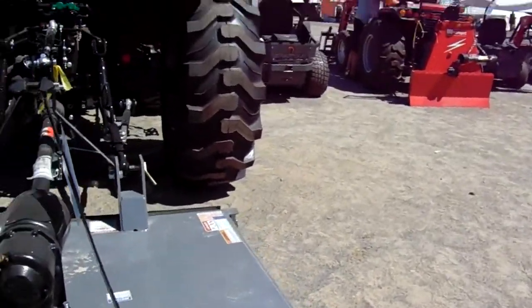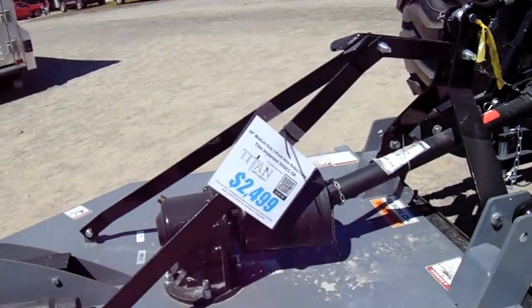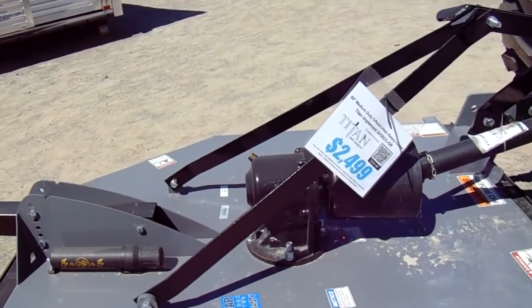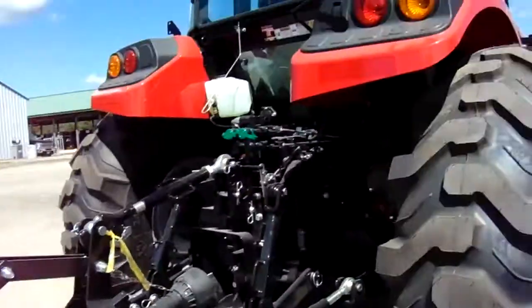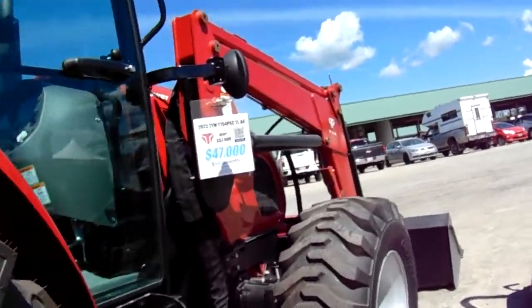It's got a five-year warranty. $2,499 and that's just for this here. What a nice tractor — $47,000.